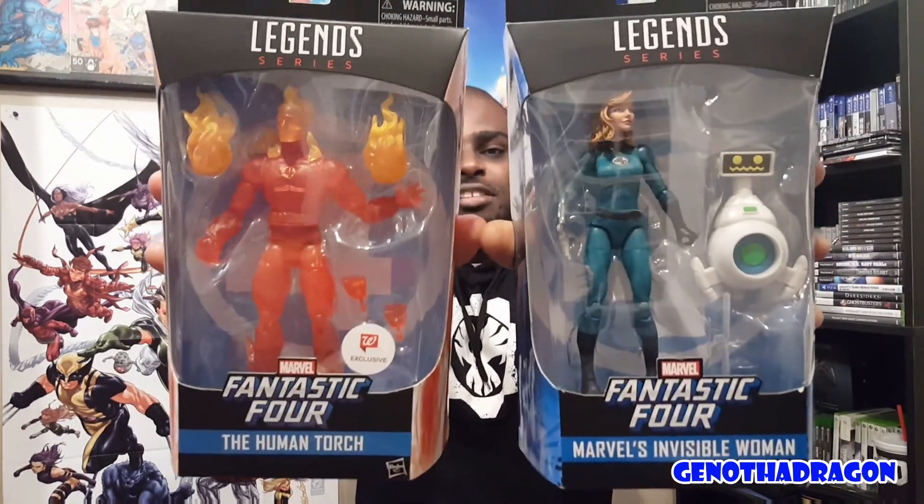Then jumping over to some Marvel Legends. I debated on this one for a while. We got half of the Fantastic Four — Invisible Woman and Human Torch, Sue and Johnny Storm. They're both Walgreens exclusives. Invisible Woman's been out for a while and Human Torch hit a few weeks ago, at least. I like both characters and I figured why not increase my Marvel Universe collection.